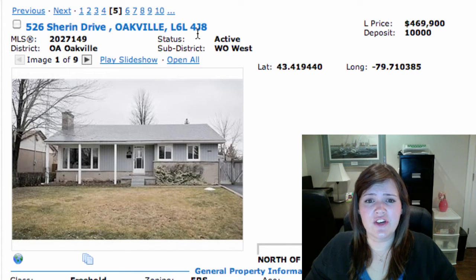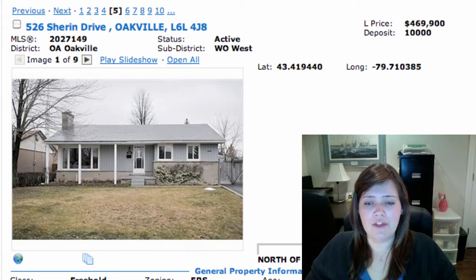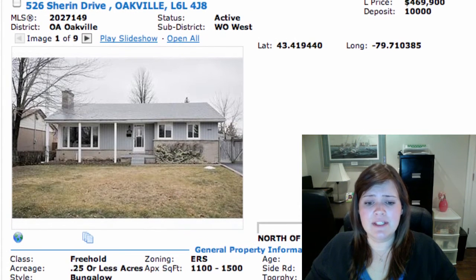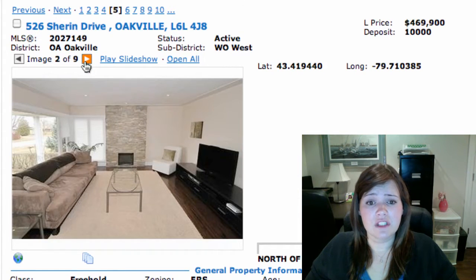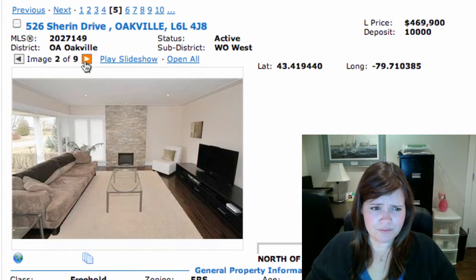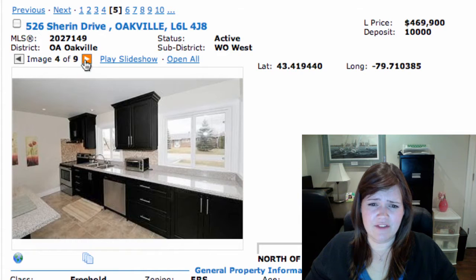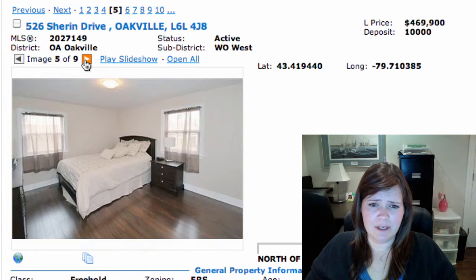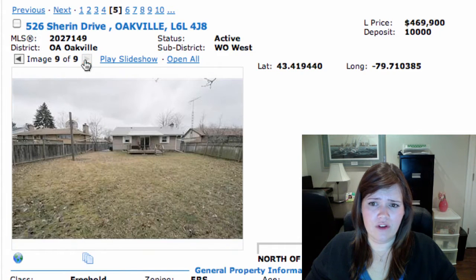We've got 526 Sharon Drive in West Oakville, on for $469K. It is a freehold bungalow, 3 plus 1 bedrooms, 2 bathrooms, fully finished basement. It's been done really nicely — looks good on the inside. It's got a pretty fireplace, I love the way they finished that off. Custom kitchen and recently redone bathrooms, lots of counter space, big windows. Nice bungalow in West Oakville for $469K.